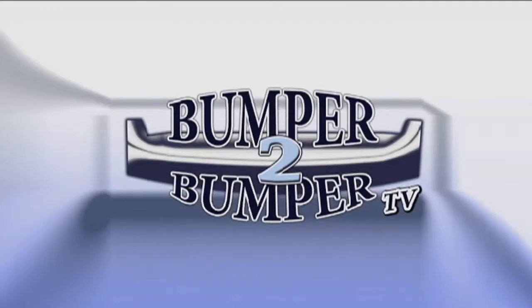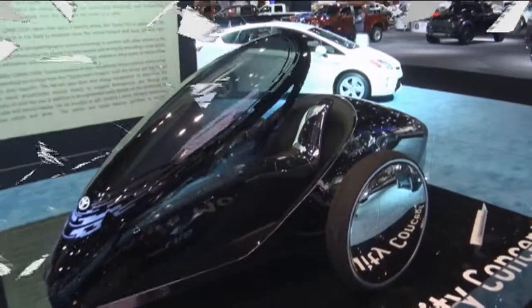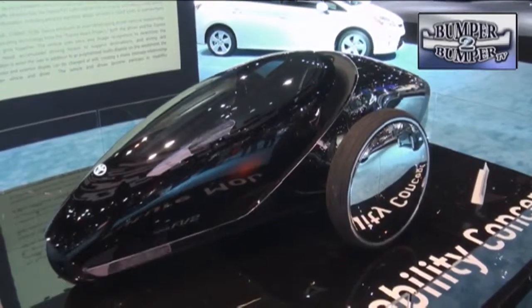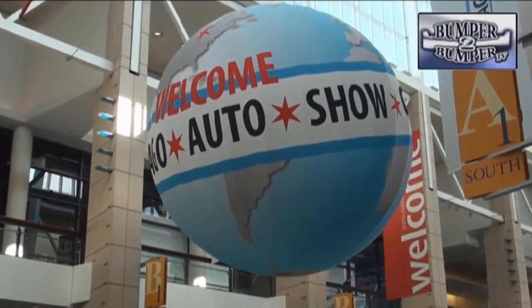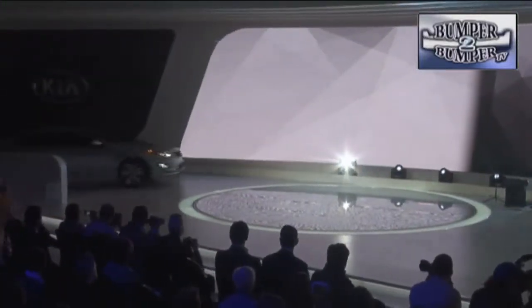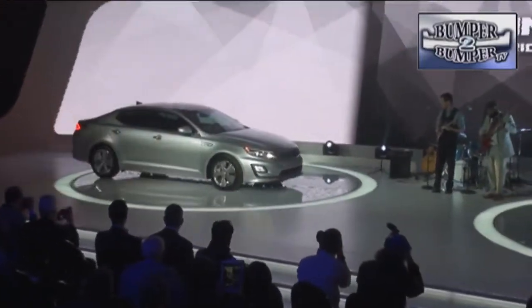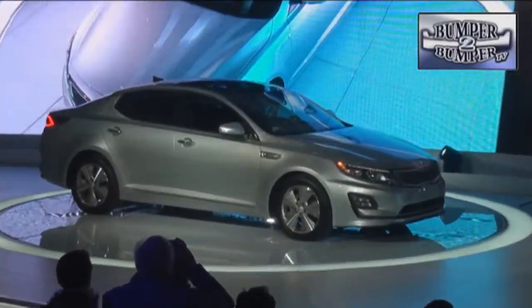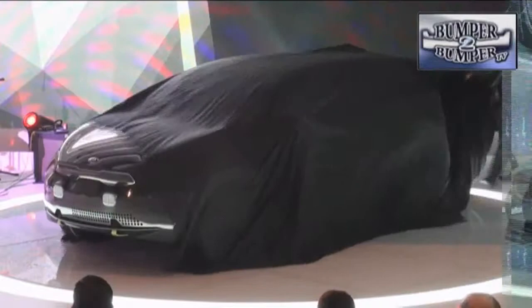This is Bumper to Bumper TV. If you think of the Chicago Auto Show as primarily a blue-collar event, then get ready to have your world turned upside down. The Kia brand used the event to show off a restyled and technically updated version of the hot-selling Optima hybrid, which features more creature comforts for the midsize segment.